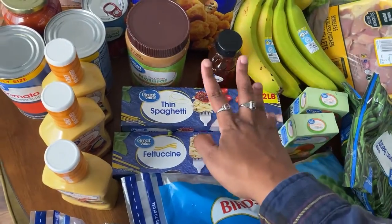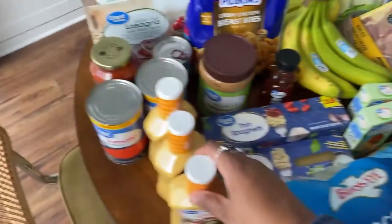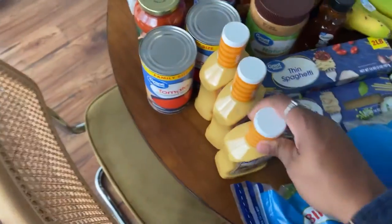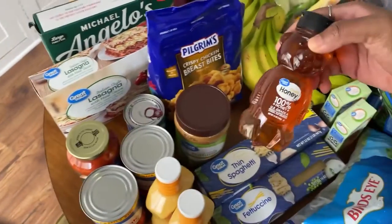We get fettuccine pasta and thin spaghetti to make just different types of pasta. I have honey mustard because that is the best dressing, and I won't be taking any further questions — we use that on salad. And then we get peanut butter; I get the natural peanut butter. We got honey too.